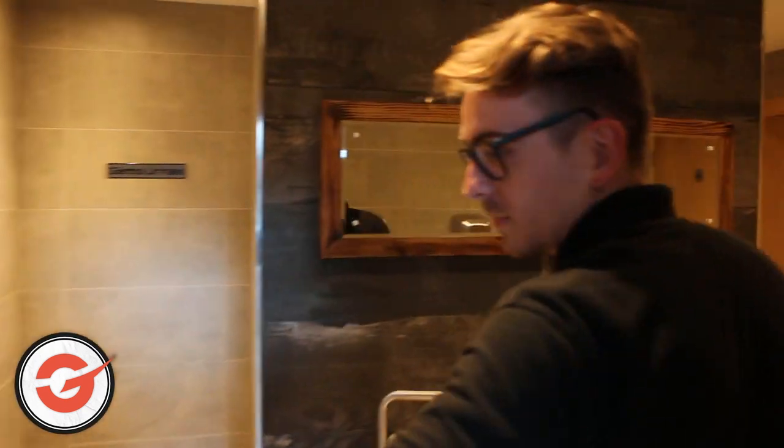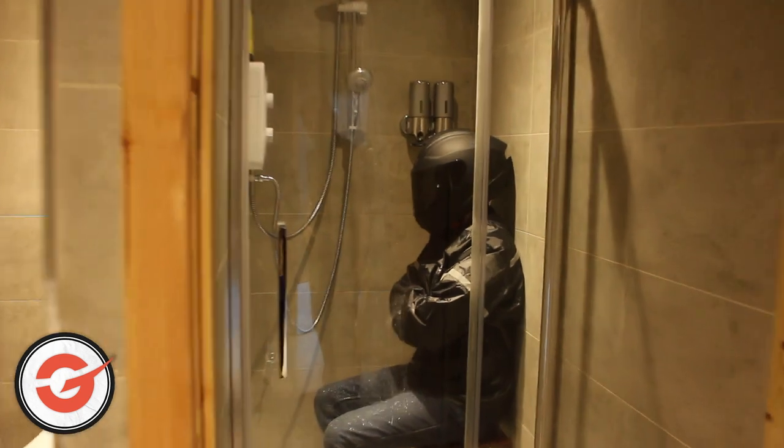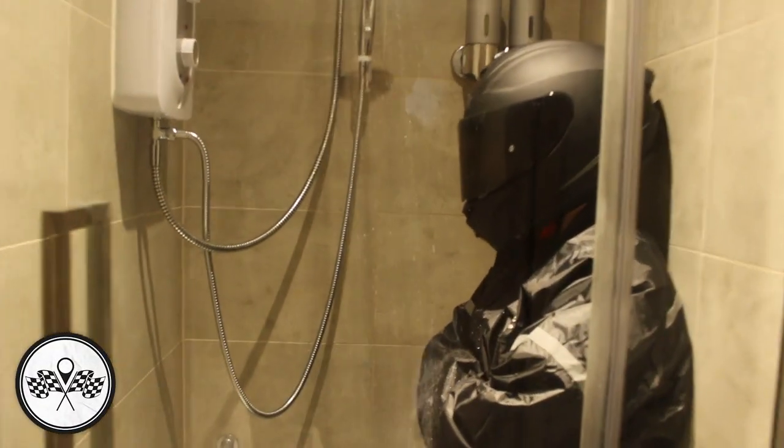In we walk to the bathroom and we've got a little surprise in here. As you can see, Ghost is sat in here currently wearing the jeans. If you zoom in on those jeans you can see the water is beading and it is just falling straight off.